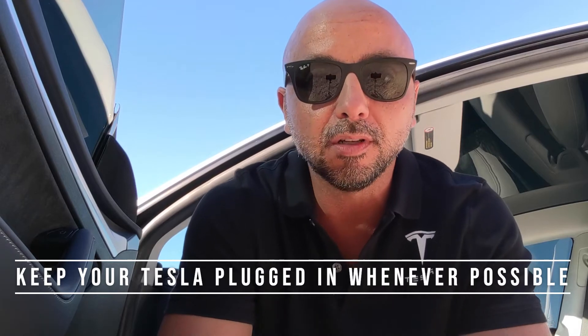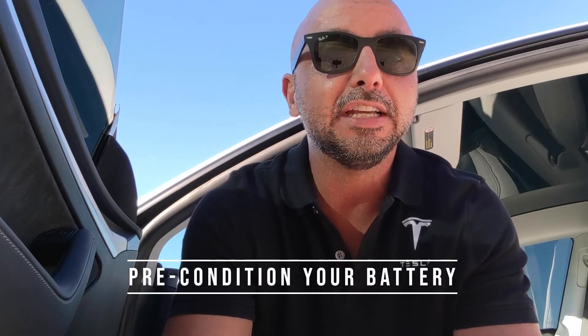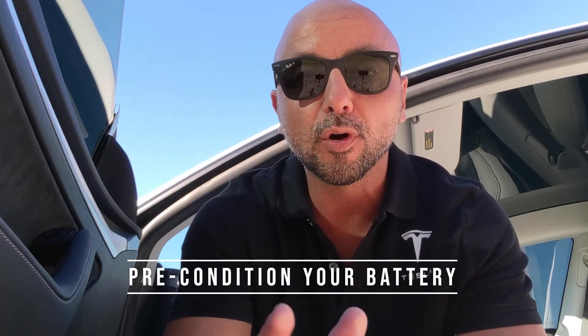First, you want to make sure you keep your Tesla plugged in whenever possible. This will help your battery's health — a plugged in Tesla is a happy Tesla. Second, you're going to want to precondition your battery, or heat it up through the Tesla app before going to a supercharger. This will warm up and prepare the battery for a fast charge, and it's important to keep the battery health in good shape.